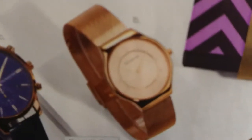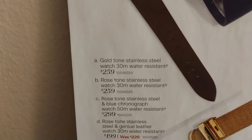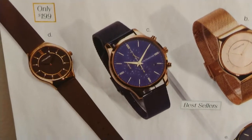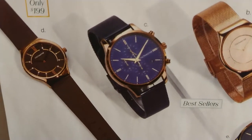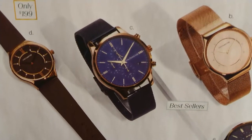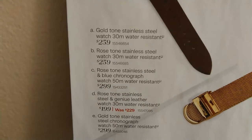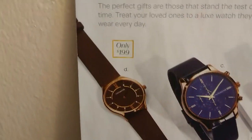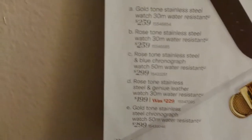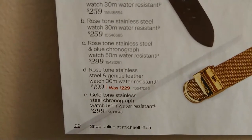Watch C: that really does remind me of a fashion brand I've seen — it began with a V, I don't remember the name. It also reminds me a little of the Parnis watches you often see. Rose-toned stainless steel and blue chronograph watch, 50 meters water resistance, $299. Watch D: rose-toned stainless steel and genuine leather watch, 30 meters water resistant, $199, was $229.